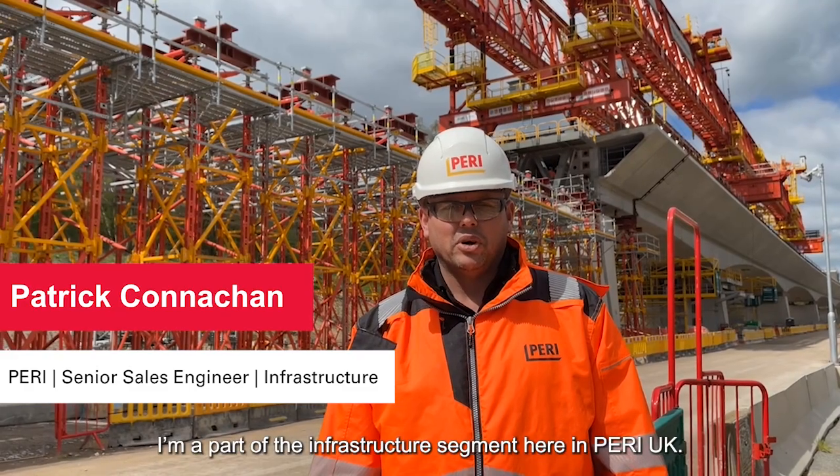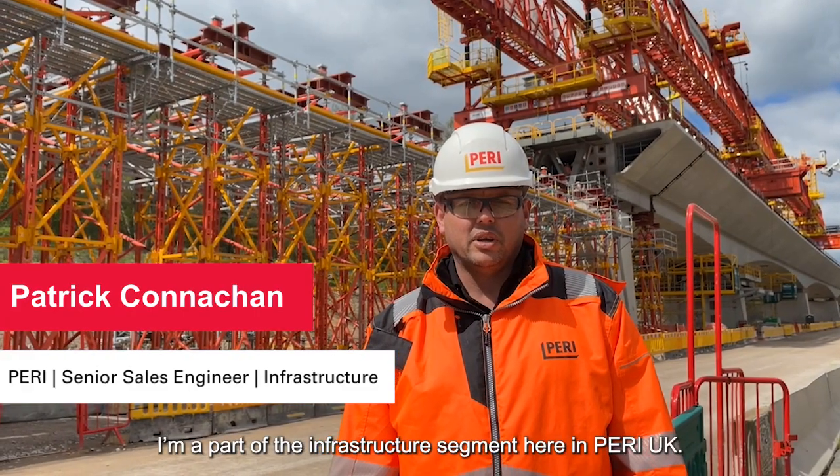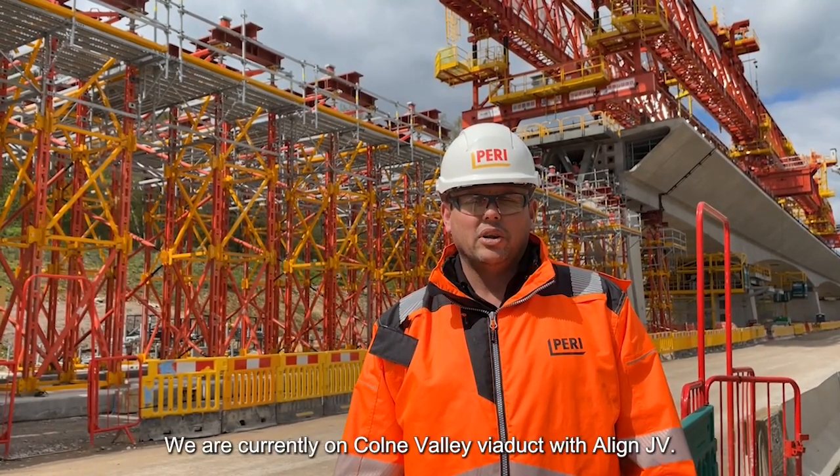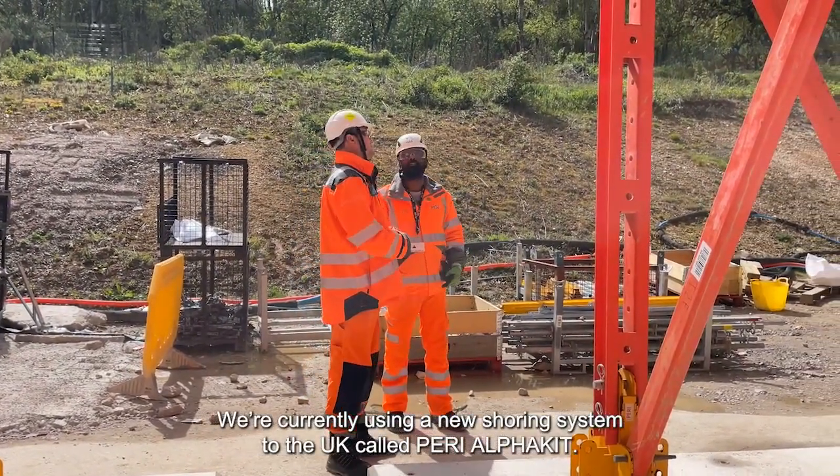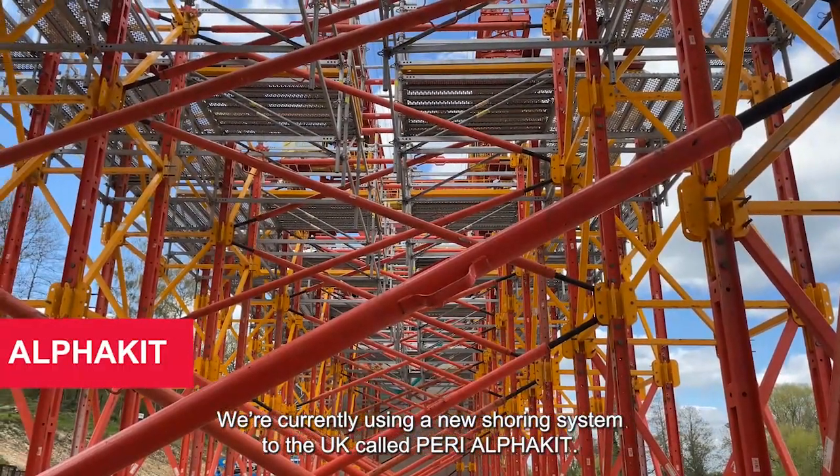Hi, my name is Patrick Cronican. I'm part of the infrastructure segment here in Perry UK. We are currently on Colm Valley Viaduct with Elan. We're currently using a new shoring system to the UK called Perry Alpha Kit.